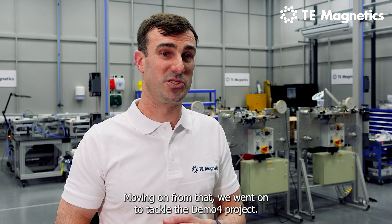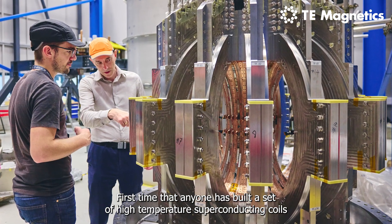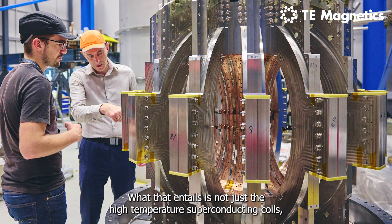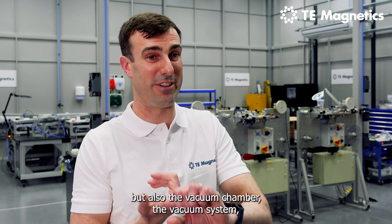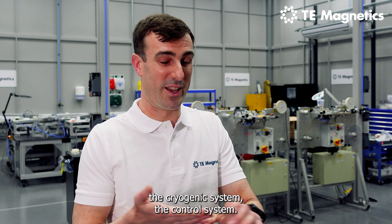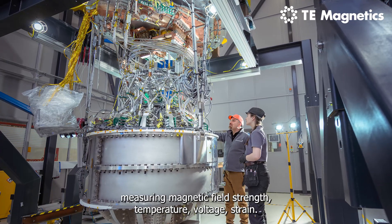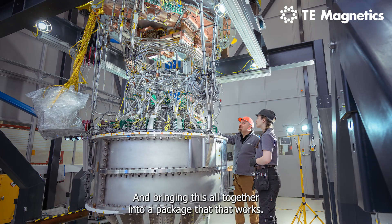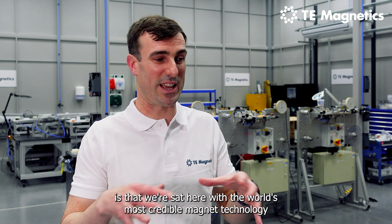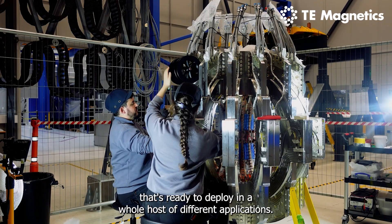Moving on from that, we tackled the Demo 4 project — the first time anyone has built a set of high-temperature superconducting coils forming a spherical tokamak array that will go to high field. That entails not just the HTS coils, but also the vacuum chamber, vacuum system, cryogenic system, control system, and a quarter of a million pounds worth of instrumentation measuring magnetic field strength, temperature, voltage, and strain — bringing all of this together into a package that works. Where we are now with TE Magnetics is that we have the world's most credible magnet technology, ready to deploy across a whole host of different applications.